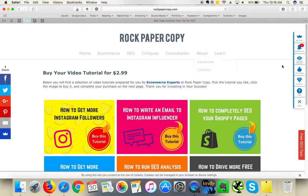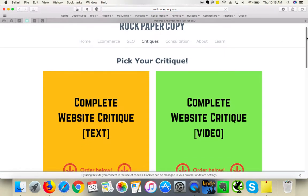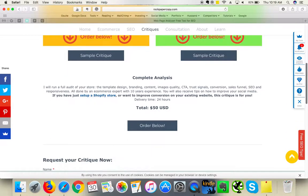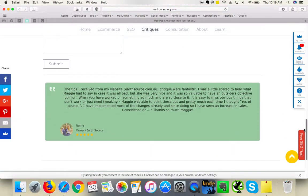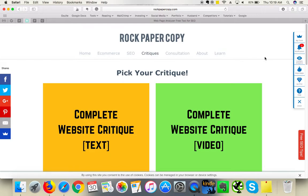I hope you liked this critique. If you did, please click 'Like' on this video and subscribe to my YouTube channel. If you would like to request a critique of your own website, please visit us at www.rockpapercopy.com and click on 'Critics' in the top menu. You can pick a video critique like this one, or a text critique, and pay online — it's only $50 US and will be ready within 24 hours. Thank you so much for your time, bye bye!